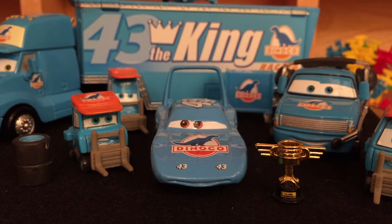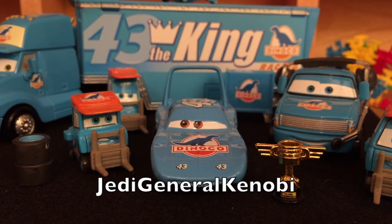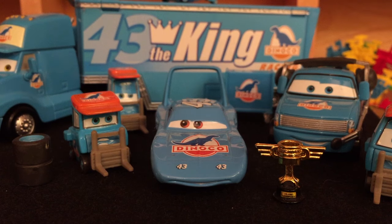Hello everybody, welcome back to another RC Cars presentation. Today is another suggestion video featuring Team Dinoco. This video was suggested to me by Jedi General Kenobi. If you want something reviewed, just comment down in the comment box or message me on Google+, just let me know somehow and it'll eventually be reviewed on my channel.